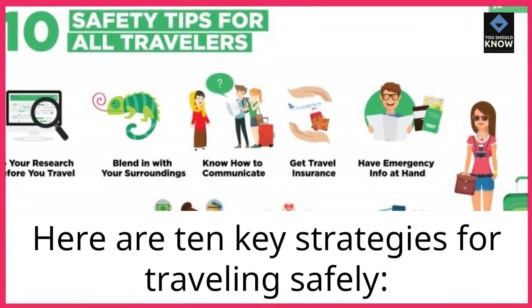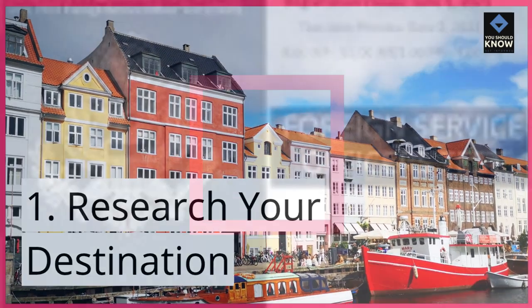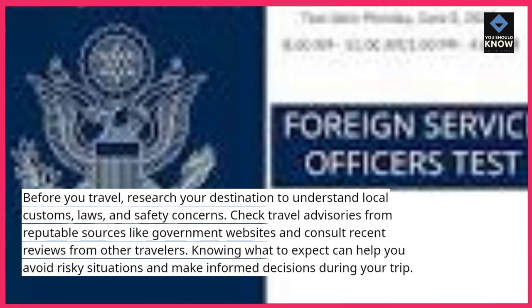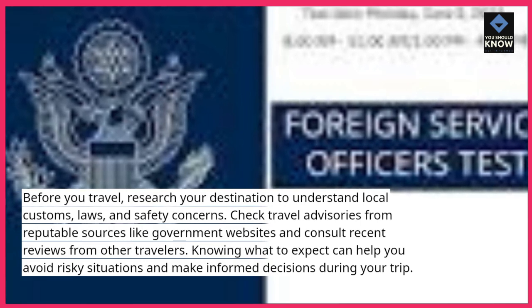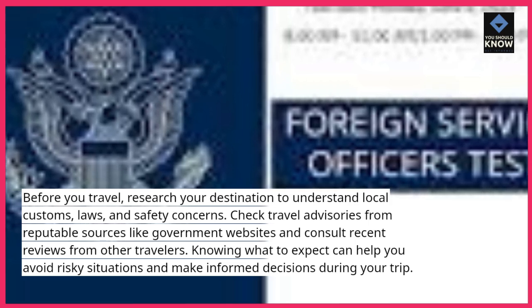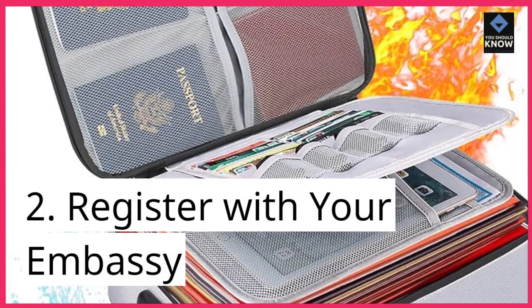Here are 10 key strategies for traveling safely. 1. Research your destination. Before you travel, research your destination to understand local customs, laws, and safety concerns. Check travel advisories from reputable sources like government websites and consult recent reviews from other travelers. Knowing what to expect can help you avoid risky situations and make informed decisions during your trip.